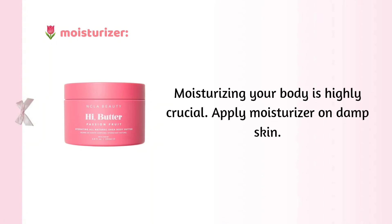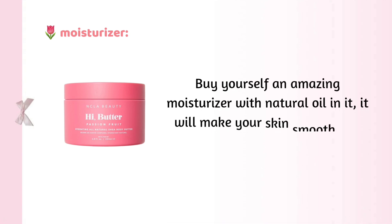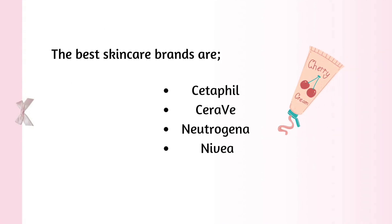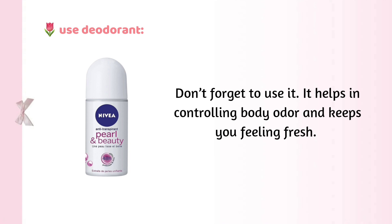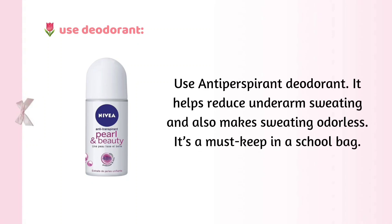Moisturizer: moisturizing your body is highly crucial. Apply moisturizer on damp skin and buy yourself an amazing moisturizer with natural oil in it — it will make your skin smooth and smell good. The best skincare brands are Cetaphil, CeraVe, Neutrogena, and Nivea. After your shower routine, use deodorant — don't forget. It helps in controlling body odor and keeps you feeling fresh. Use antiperspirant deodorant, as it helps reduce underarm sweating and also makes sweating odorless. It's a must-keep in a school bag.